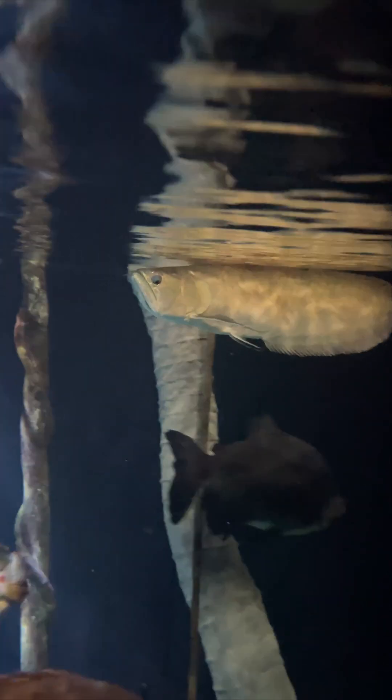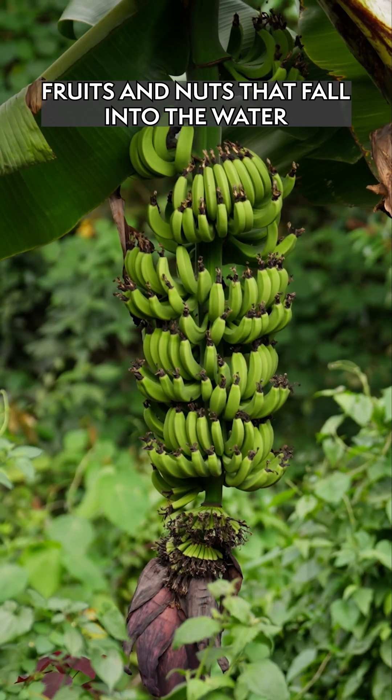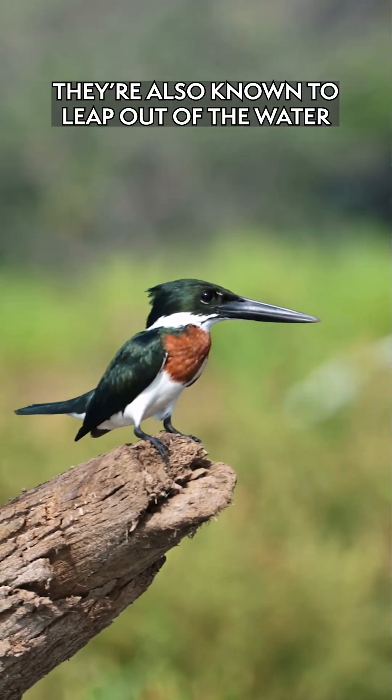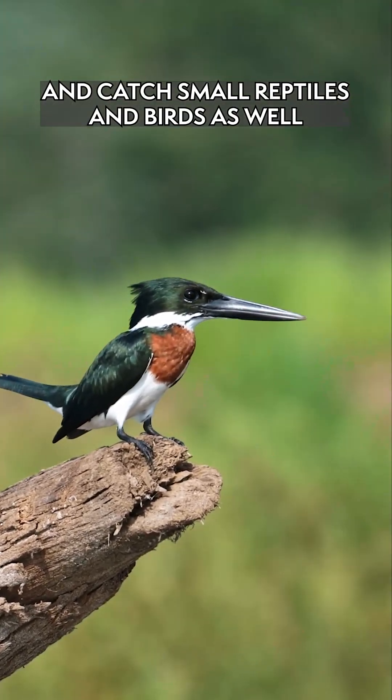They are surface feeders. They're gonna eat a little bit of everything — fruits and nuts that fall into the water, insects and crustaceans, and other fish. They're also known to leap out of the water pretty great distances and catch small reptiles or birds as well.